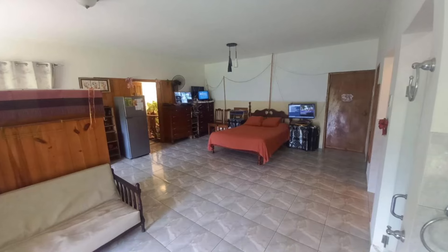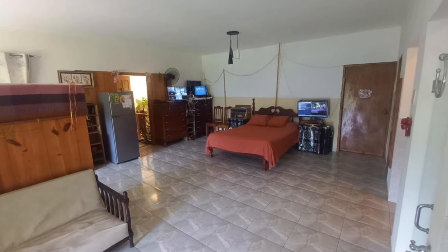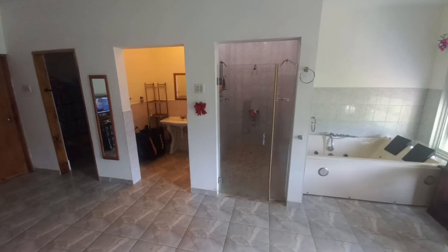This room opens up and goes upstairs to the rooftop where the solar panels are. The house is completely solar powered.